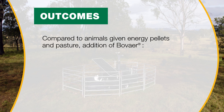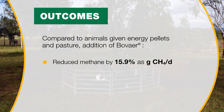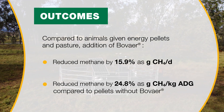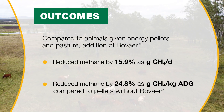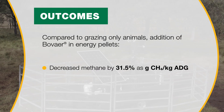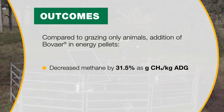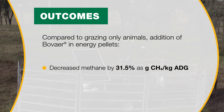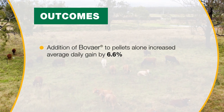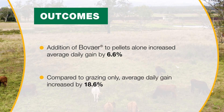For animals on energy pellets and pasture, the addition of Bovaer reduced methane emissions by 15.9% as grams of methane per day, and 24.8% when recorded as grams of methane per kilogram of average daily gain, compared to energy-only supplementation in our grazing cattle. For grazing animals supplemented with both energy and Bovaer pellets, methane reduction was 31.5% when measured in grams of methane per kilogram of average daily gain, compared to our control grazing-only group. Average daily gain of cattle given pellets containing Bovaer was 6.6% greater than those given pellets without Bovaer, and 18.6% greater than the grazing animals.